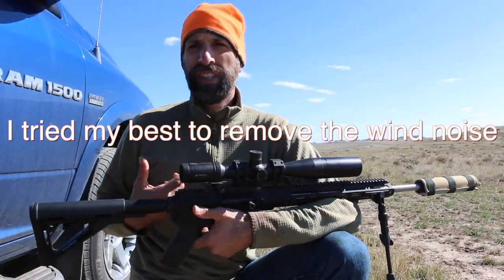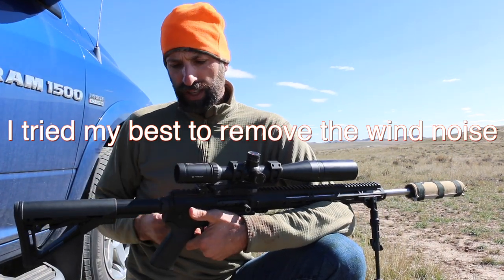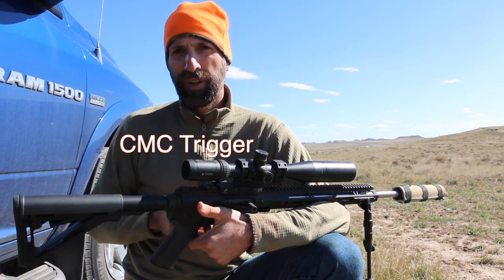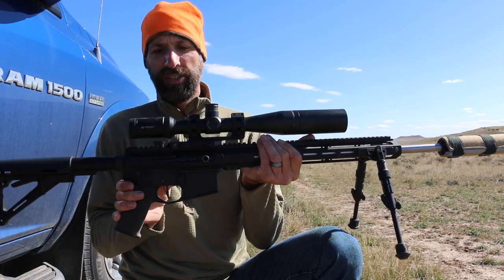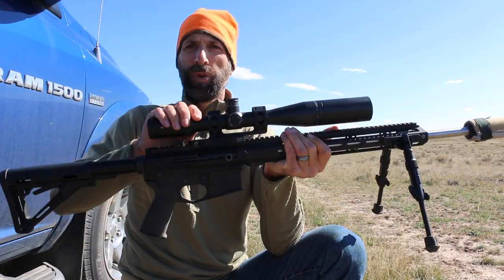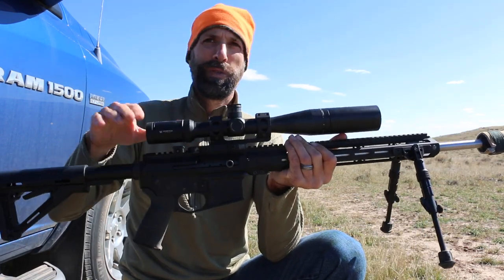So what am I using today? This is my 6.5 Grendel Bear Creek Arsenal stainless steel 20-inch barrel. I built it on top of a Palmetto State Armory lower with some Magpul components. I've got a CMMC drop-in trigger — straight trigger at 3.5 pounds. What I really like about the Bear Creek Arsenal is that it's a side charger, so it's a lot like a bolt-action. If you're already set up and need to charge, it's right there. I use a Vortex 4-16x44 scope.